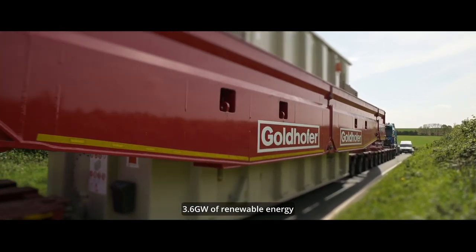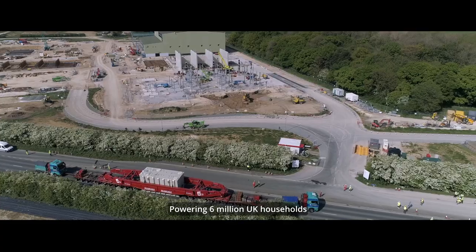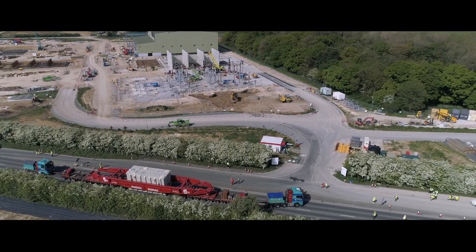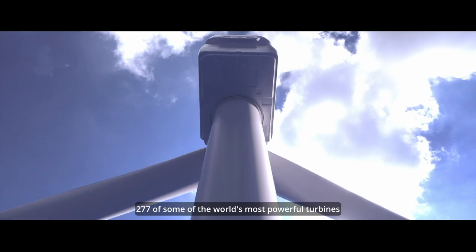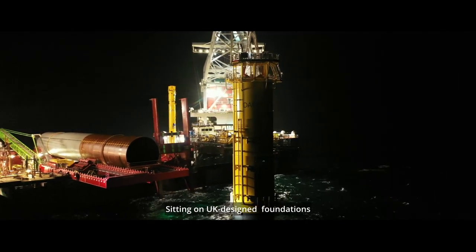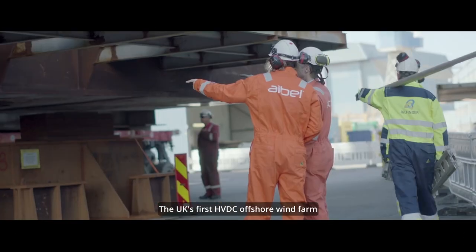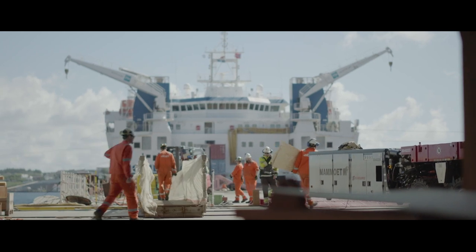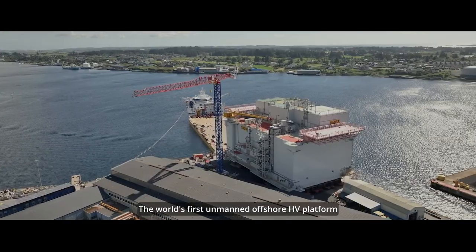3.6 gigawatts of renewable energy, powering 6 million UK households. 277 of some of the world's most powerful turbines, sitting on UK-designed foundations. The UK's first HVDC offshore wind farm. The world's first unmanned offshore HV platform.